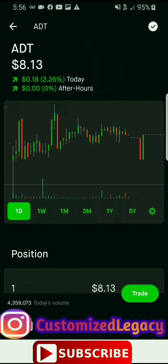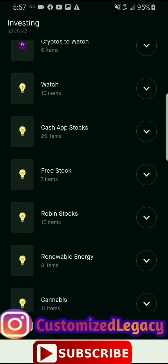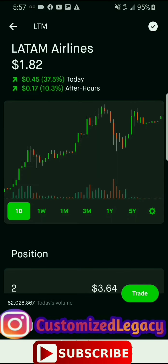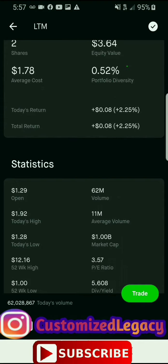You get free stocks on Robinhood when you download this app — the link is in the description below. Taro Midstream is at five dollars and two cents. I have one share, average cost is zero dollars, and I have a total return of five dollars and two cents. The reason it's five dollars and two cents is because I did not have to pay anything for this stock — that is all total returns. Plug Power is at four dollars and seventeen cents.